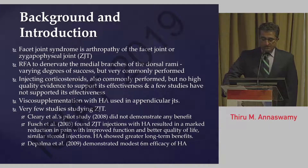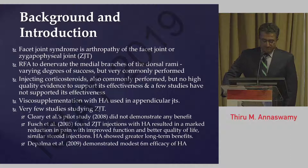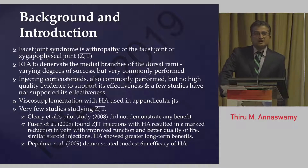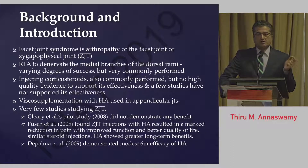The Cleary study was one of the first ones done — a pilot study that did not demonstrate any benefit. Few et al., studied about 15 years ago, found that facet joint injections with hyaluronic acid resulted in marked reduction in pain with improved function and better quality of life, very similar to a steroid injection, though the hyaluronic acid showed longer duration of effect. De Palma, Michael De Palma, studied it in 2009 and showed modest efficacy at six months with hyaluronic acid injections. Since each of these studies had limitations and left the conclusions of comparison between steroid and hyaluronic acid somewhat inconclusive, we decided to do the comparison with a pragmatic clinical practice mimicker and proceeded to do our investigation.